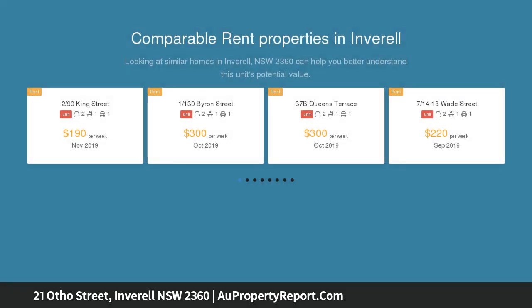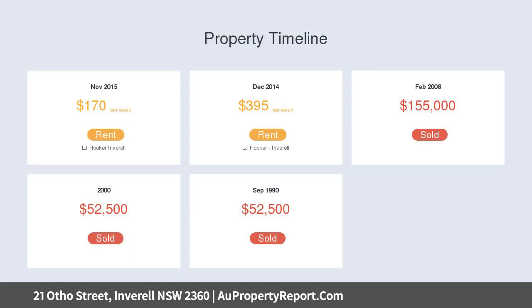There is a retail space at street level, plus a two-bedroom unit and additional storage space upstairs. Features include: retail space with an established local tenant under lease, rent approximately $26,000 per annum plus GST.